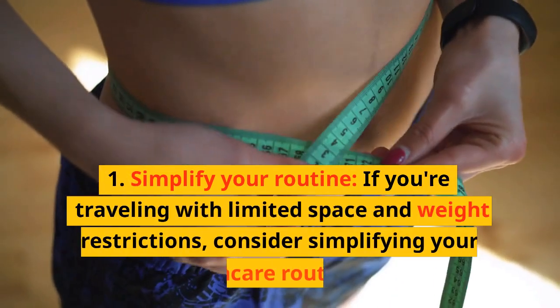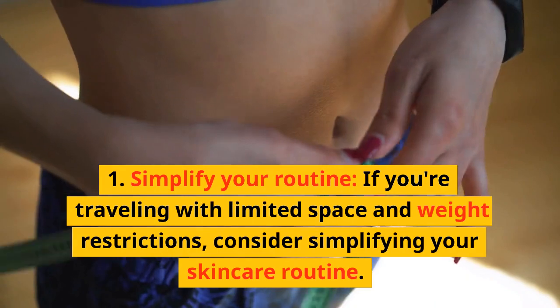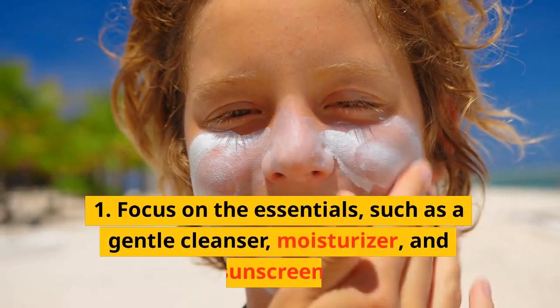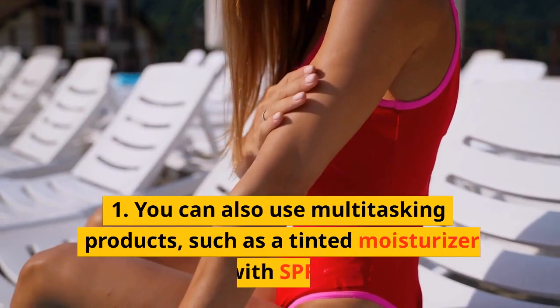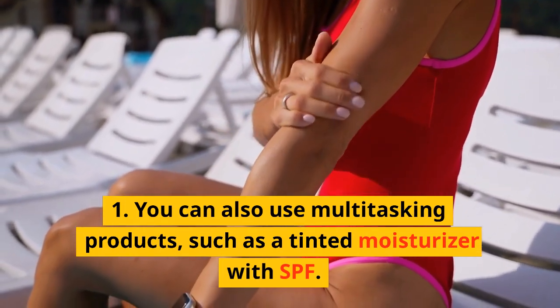Simplify Your Routine. If you're traveling with limited space and weight restrictions, consider simplifying your skincare routine. Focus on the essentials, such as a gentle cleanser, moisturizer, and sunscreen. You can also use multitasking products, such as a tinted moisturizer with SPF.